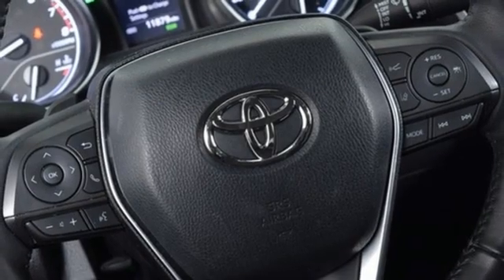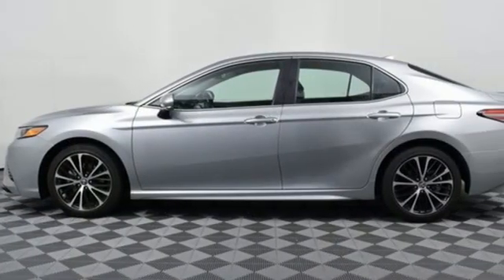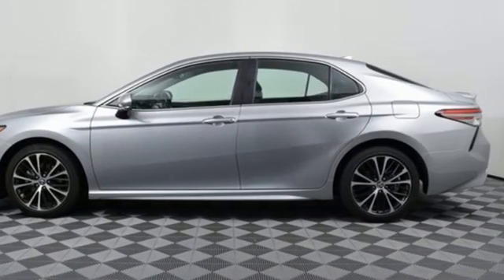Comfortable, Convenient, Quality, Toyota. Driving is believing. Test drive it today.